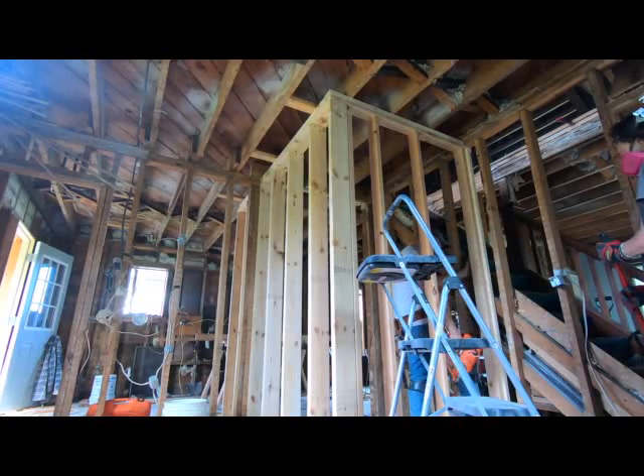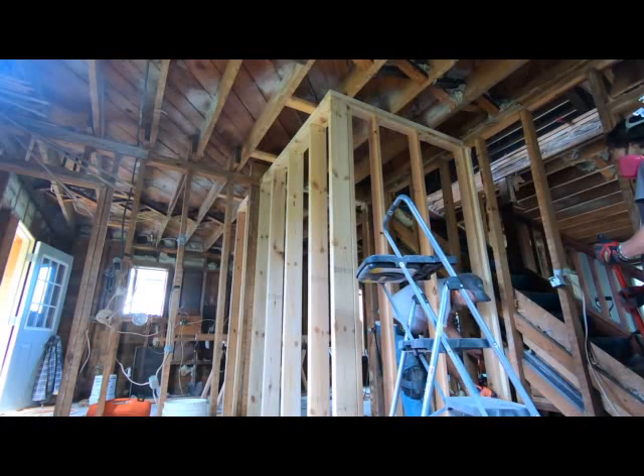The piece I'm adding currently is just backer for the sheetrock. It's nice to have them in before you start sheeting.